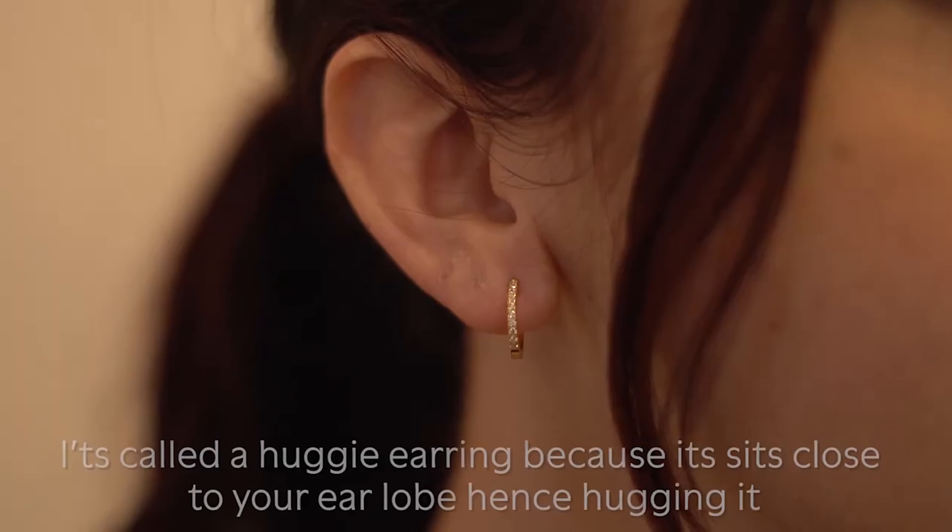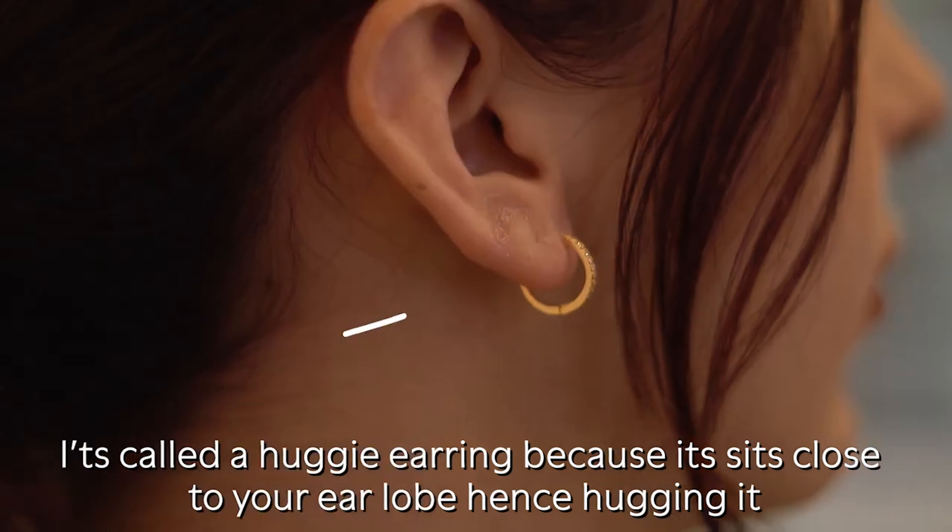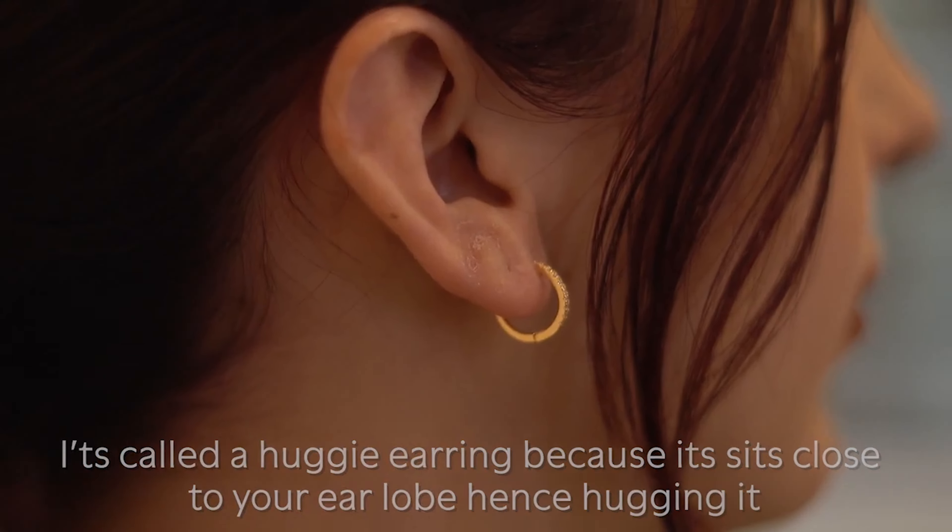The reason why these are called the Huggy earrings is a pretty cool fun fact, and it's pretty simple honestly. The earrings sit closer to your earlobe, hence hugging it, and that's why we call it the Huggy Hoop earring. Pretty simple, easy, and straight to the point.